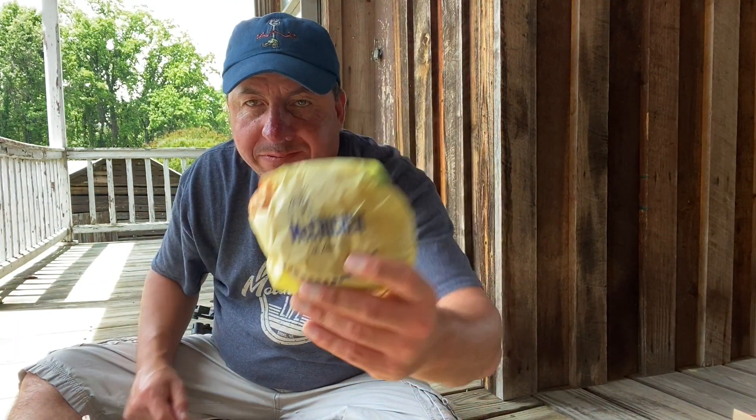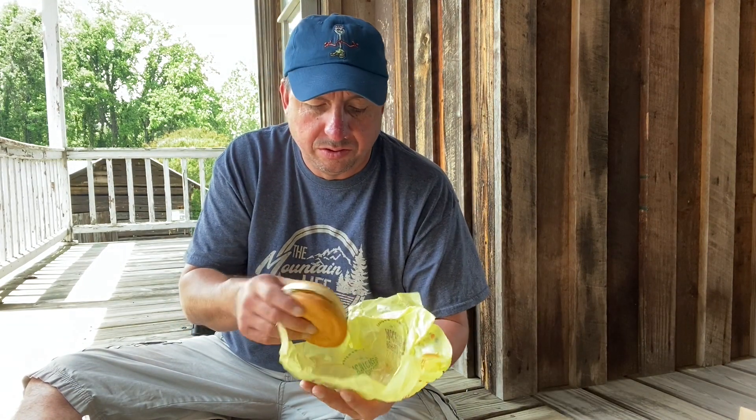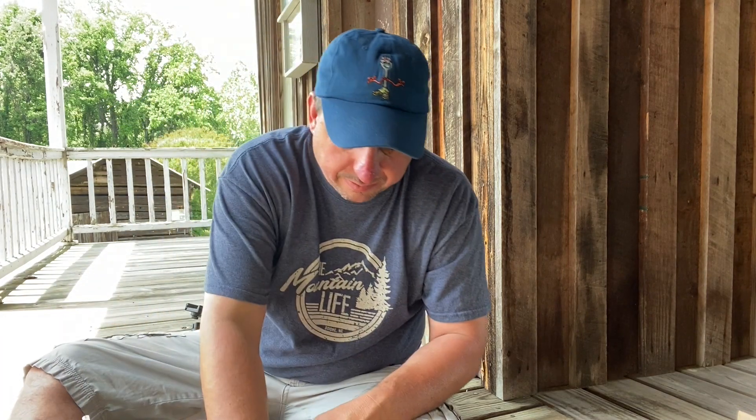Do you think McDonald's sweet tea can get too sweet? Oh, that's the McChicken — I normally get it. I was gonna get it with lettuce today, but I only got one strip of lettuce on this. That's all the lettuce, guys. I was actually wanting lettuce on it today. I didn't tell them any different — I just figured if I didn't say anything, it would come with lettuce.